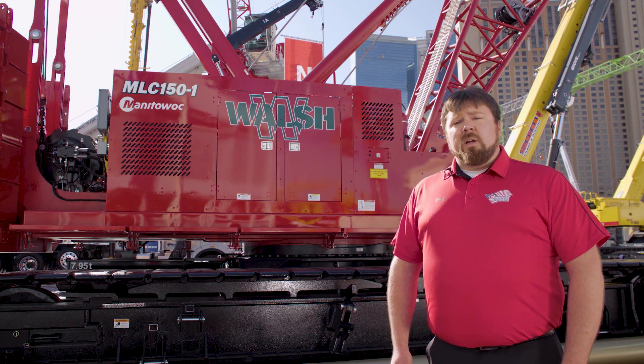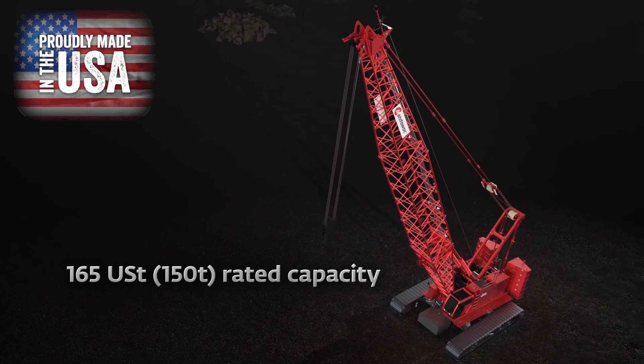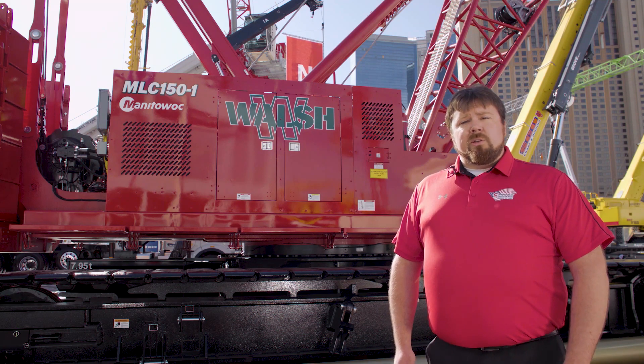The MLC 150-1 has a base rating of 165 US tons or 150 metric ton. That places this machine at one size class larger than the MLC 100-1 we introduced in 2018.